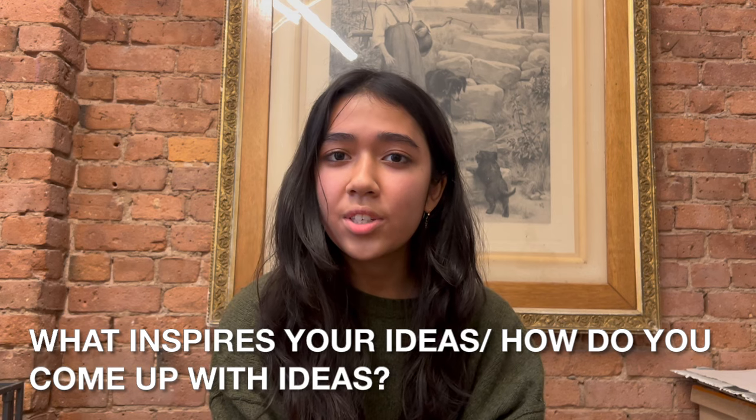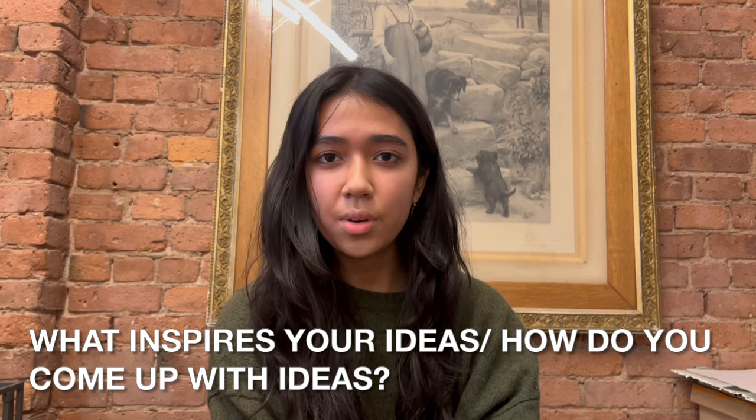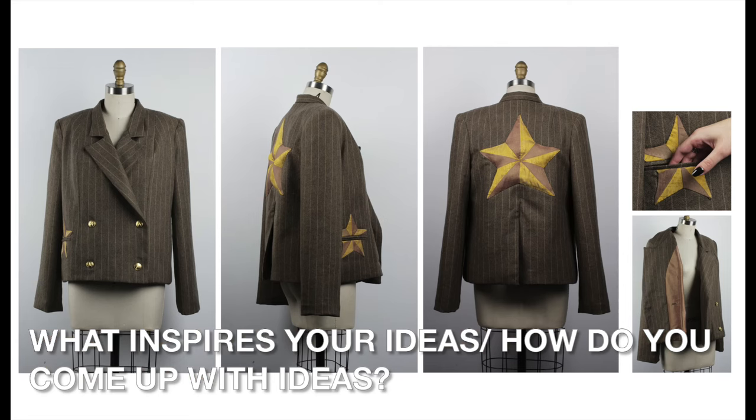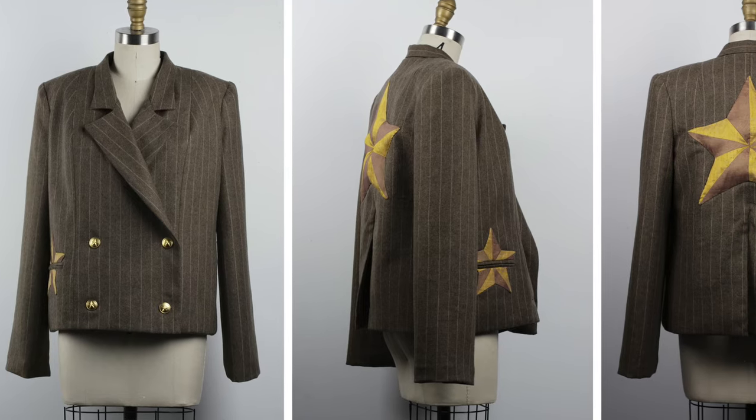A lot of my inspiration is drawn from my family and my personal life. One idea came from how my grandmother taught me to sew and to knit — she was sort of a guiding person in my life, and I was inspired by her to create a lot of my pieces.